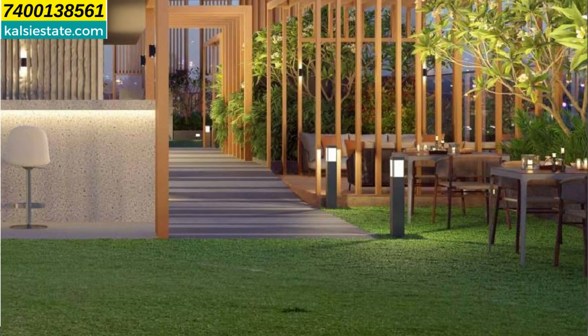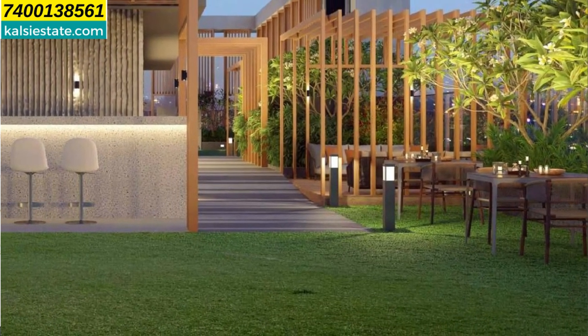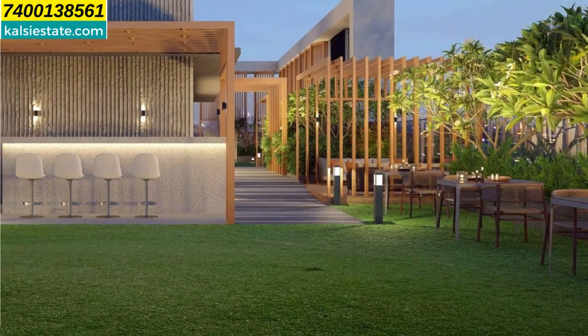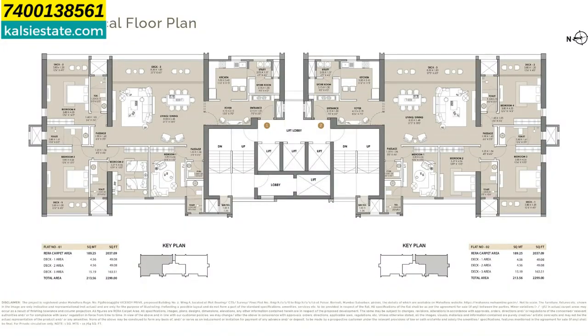The rooftop area has plenty of lawns, a juice bar with sit-out area, and lush greens with LED lights. It is a luxury segment project — Preview by Viceroy Properties. There are two flats on each floor, both with a carpet area of 2,299 square feet. The lower floor price starts at ₹9 crore 3 lakh rupees, inclusive of all other charges.